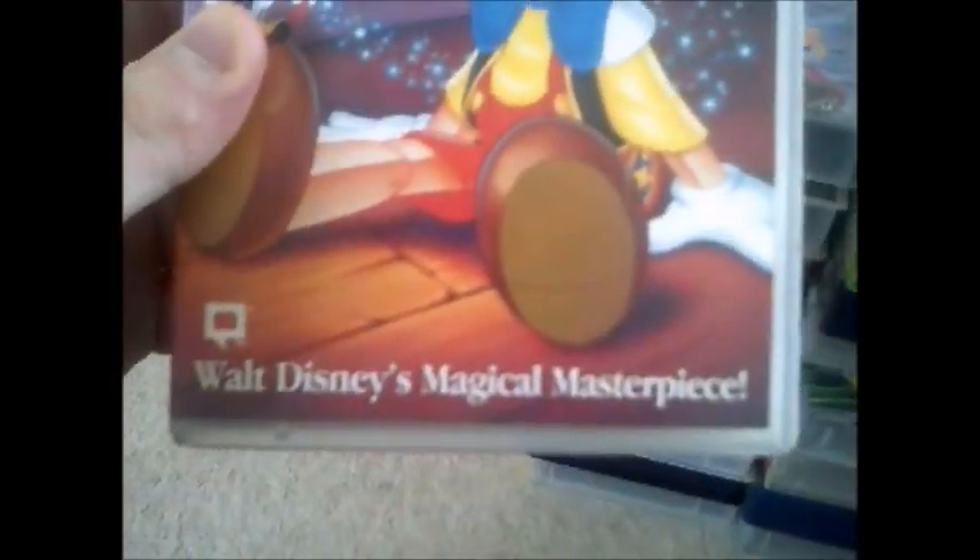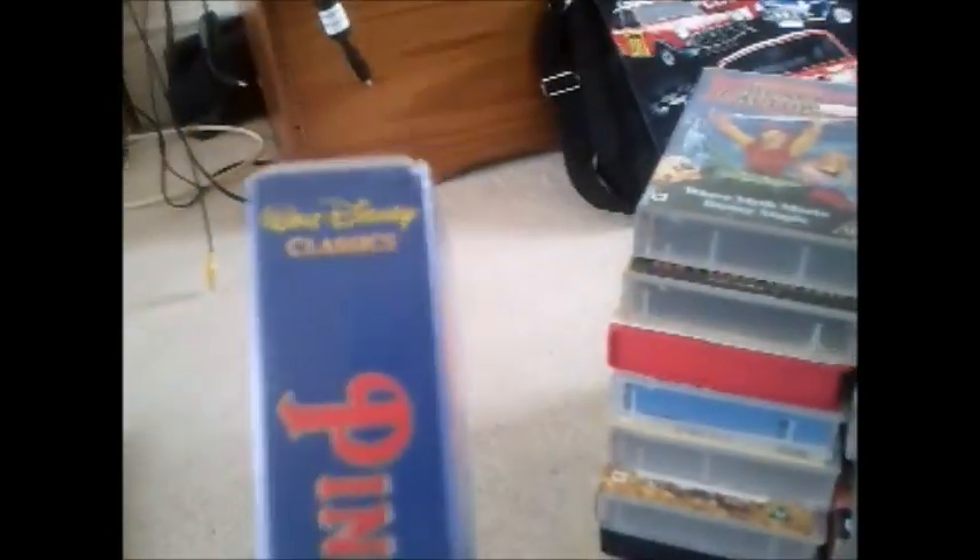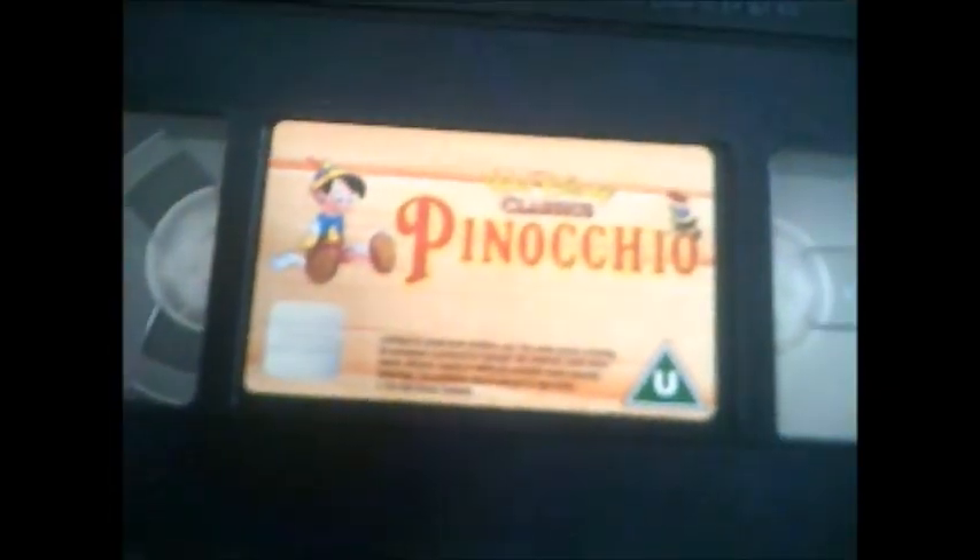Next one and it's Pinocchio — Walt Disney's magical masterpiece. Here's the side and the back, and here's the tape for Pinocchio. I had to take the sticker off to see the print date, and this one is the 3rd of May 1995.